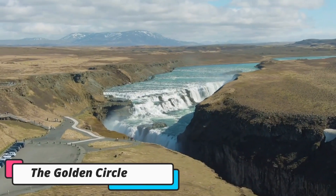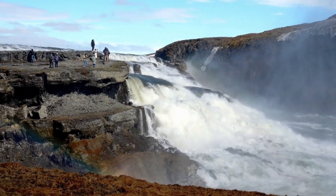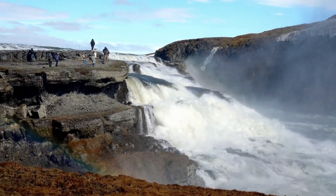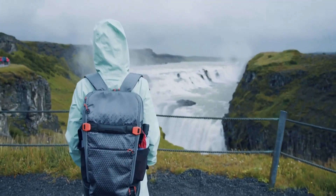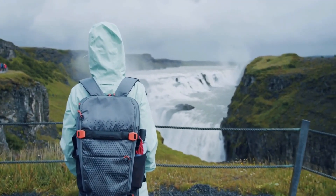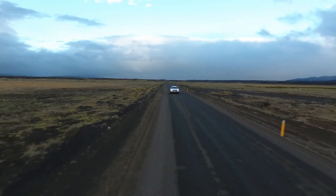Number 2: The Golden Circle. The Golden Circle is a route between three major attractions: Geysir, Gullfoss Waterfall, and Þingvellir National Park. It takes one day or less to complete the whole tour and it's well within reach from the capital. The route is around 300 kilometers, or 190 miles, long, counting the drive from Reykjavik.